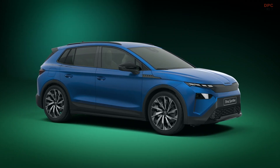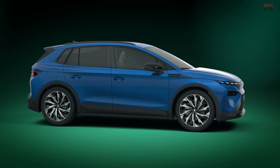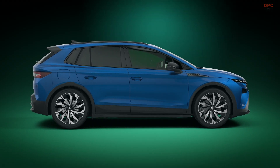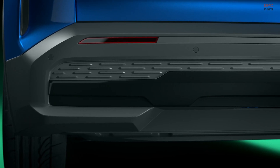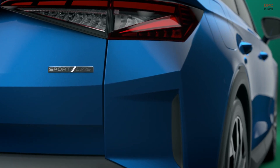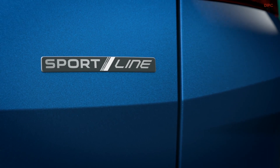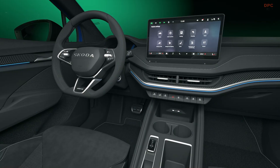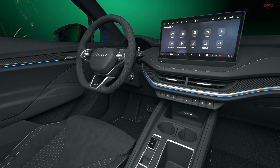The ELROQ will be available in a wide variety of battery and performance options. Starting with the ELROQ 50, which has the smallest battery and offers a range of more than 370 km, to the mid-sized ELROQ 60 with a range of over 400 km. The ELROQ 85 features the longest range exceeding 560 km, and the ELROQ 85X provides robust four-wheel drive with a range of more than 550 km.